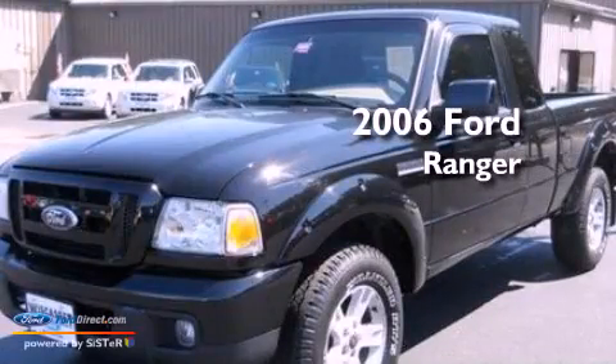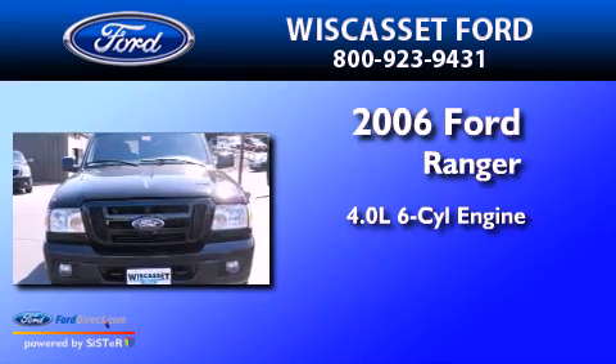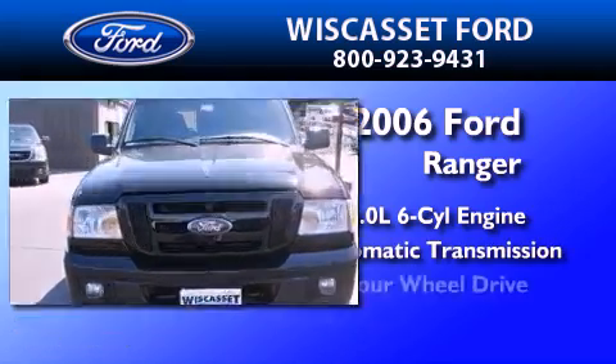This is a 2006 Ford Ranger. It has a 4.0-liter six-cylinder engine, an automatic transmission, and four-wheel drive.